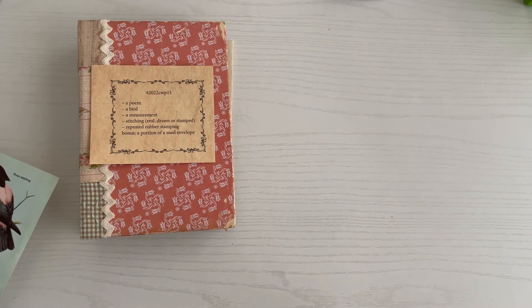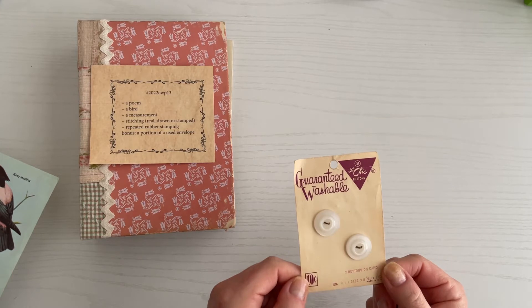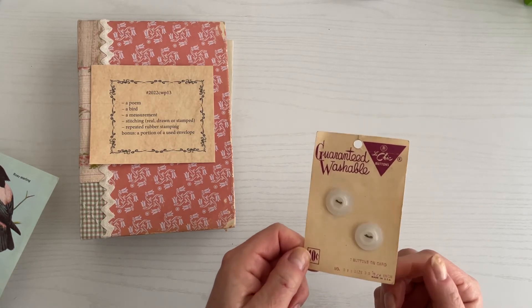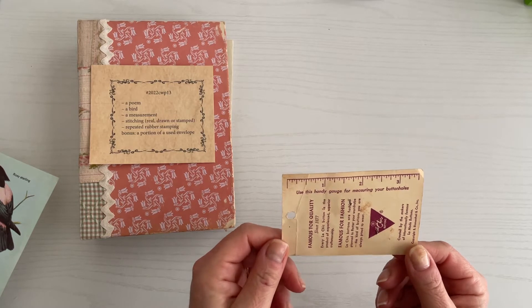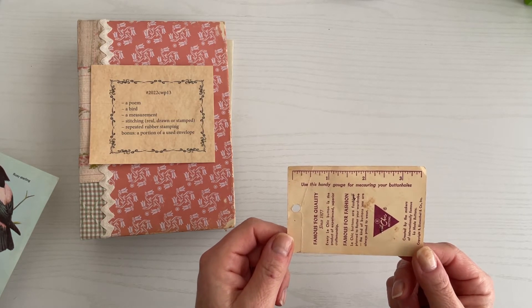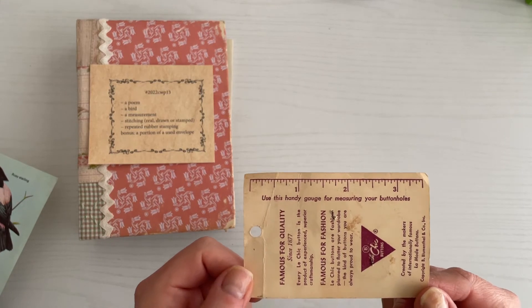Next is a measurement. My initial thought was to go with this old button card — Le Chic Buttons. The part I was considering was actually the back. You don't see this on too many button cards. In fact, out of all the different brands of button cards that I own, this is the only one I've found with this actual little measuring on the back.